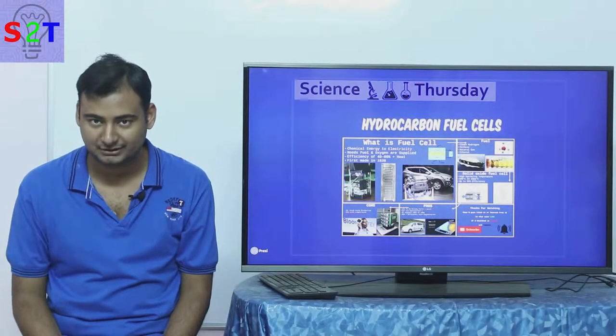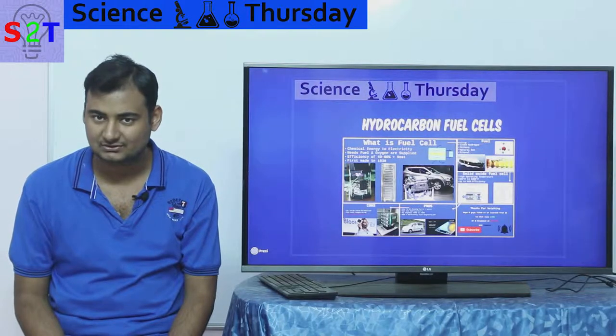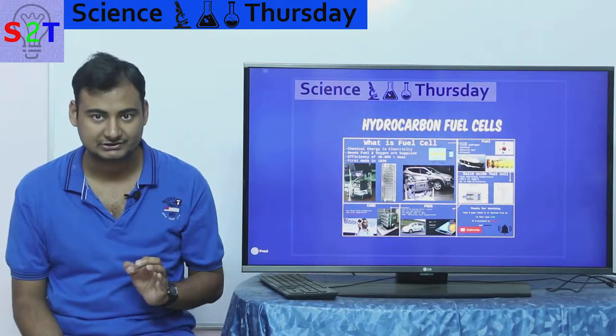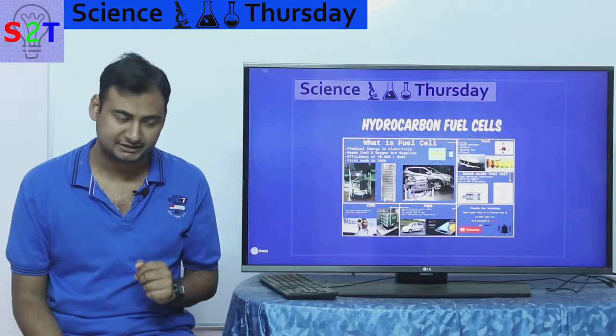Hello YouTube, welcome to my show Science Thursday. In today's episode we're going to take a closer look at hydrocarbon fuel cells — not hydrogen fuel cells, but hydrocarbon ones. So let's dive right into it.